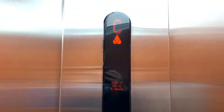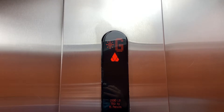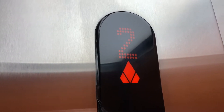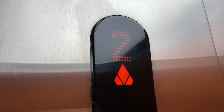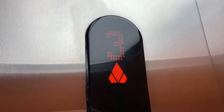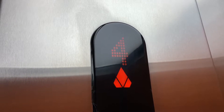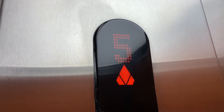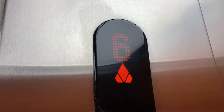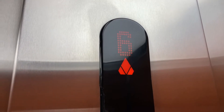Here we go. It's very bright in this cab. Here we are at 6.